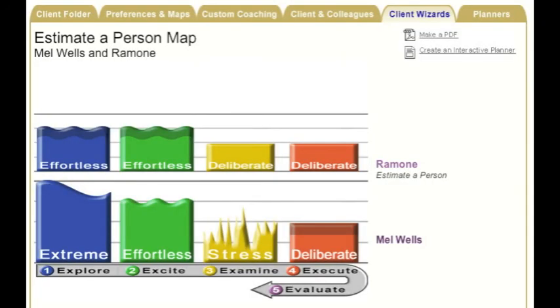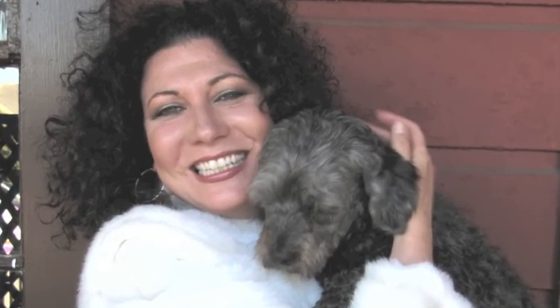Ramon's five dynamics mystery score was solved. Not only do we have similar 5D scores, but we have similar hairstyles too. What are your pet's five dynamics?